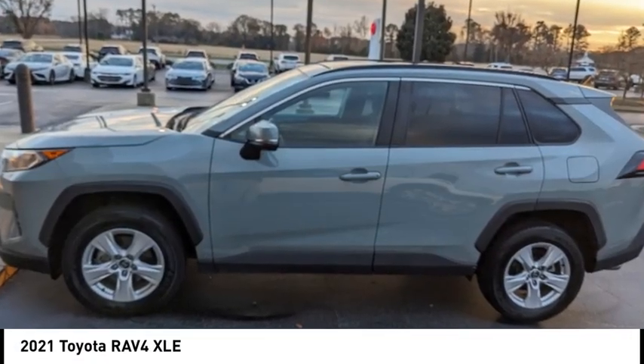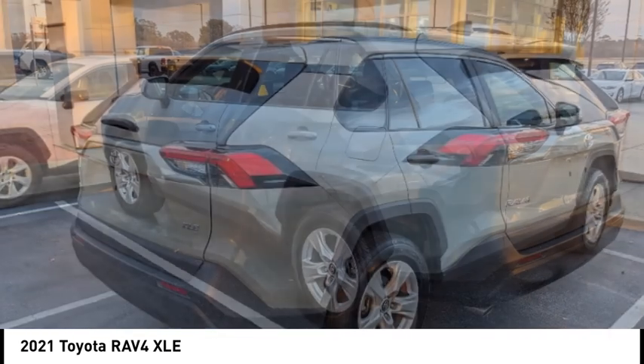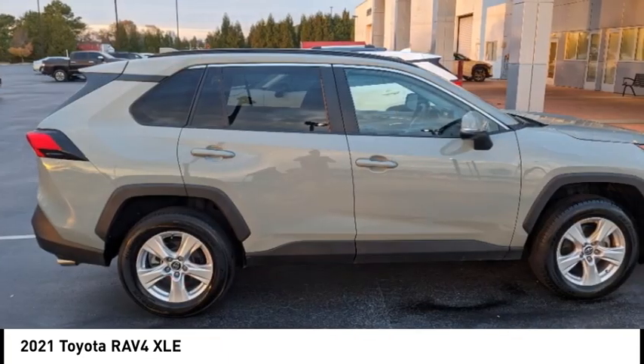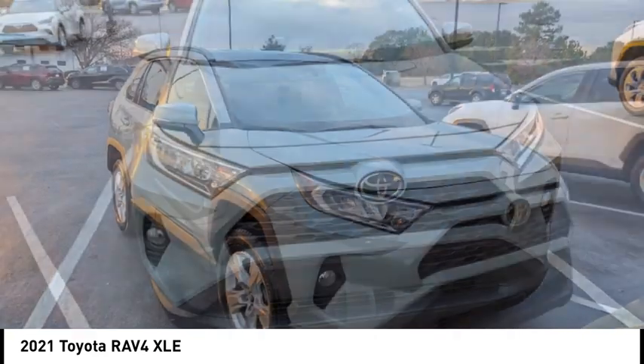Come test drive the 2021 RAV4. The RAV4 is one of the most fuel-efficient SUVs in its class. Versatile and efficient, the RAV4 mixes the comfort and drivability of a sedan with the benefits of an SUV.